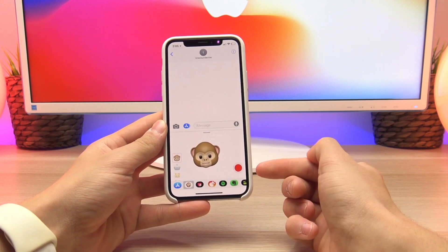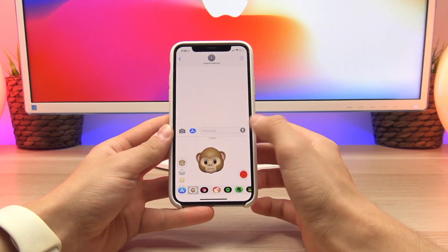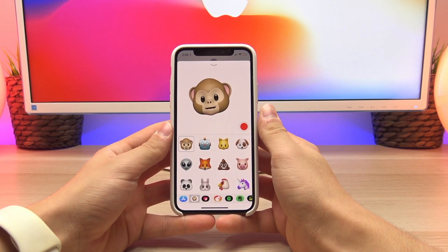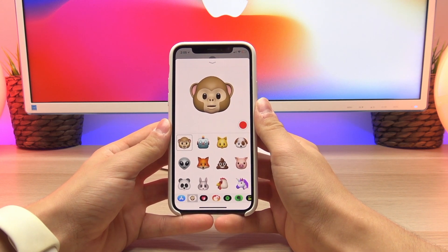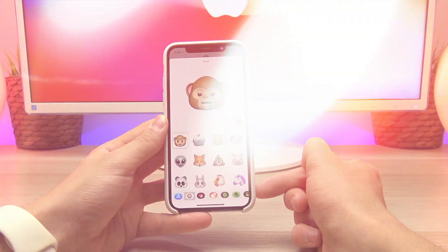What's cool about these Animojis is you can actually send a 10-second video clip by clicking the record button. It will record your voice and track your facial expressions. You can also edit in full screen mode — my favorite — just by swiping up on that tab. Here you can now see all the different Animojis that are available, and there are a total of 12.